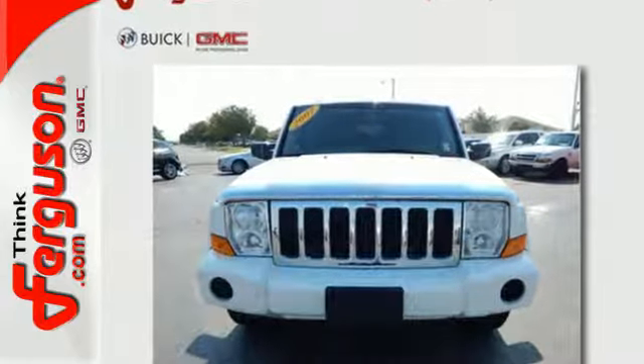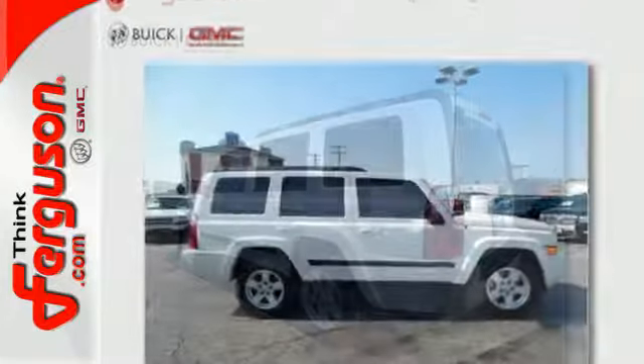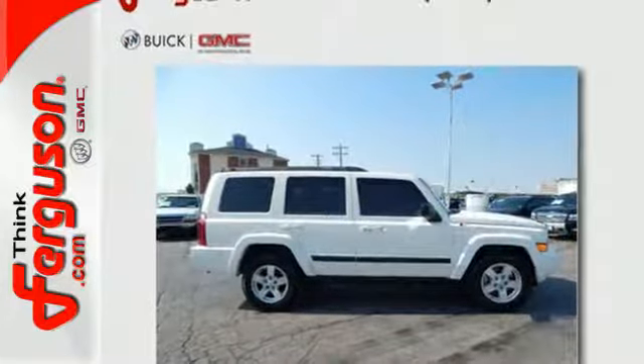This Commander is true to its name as Jeep's most powerful SUV ever. It commands the road like no other in its class. See it for yourself today.